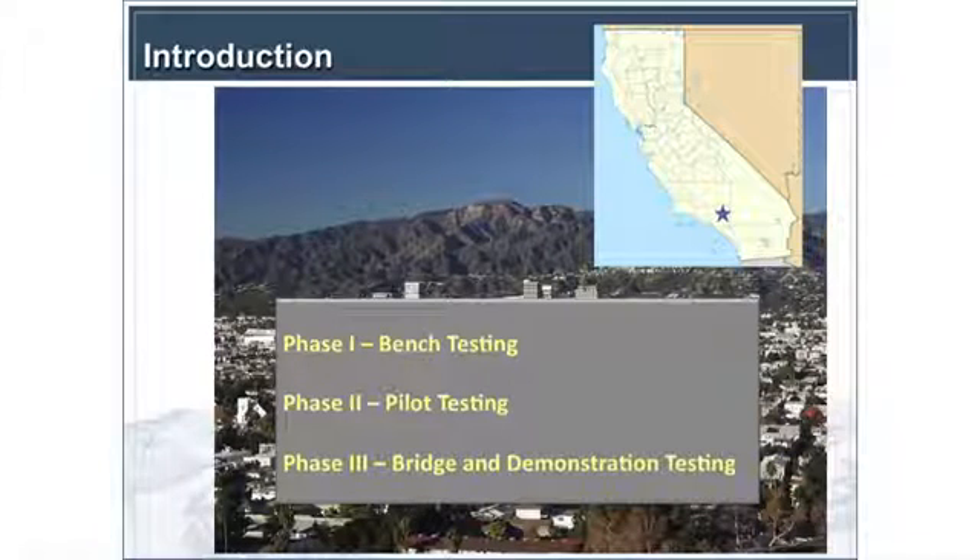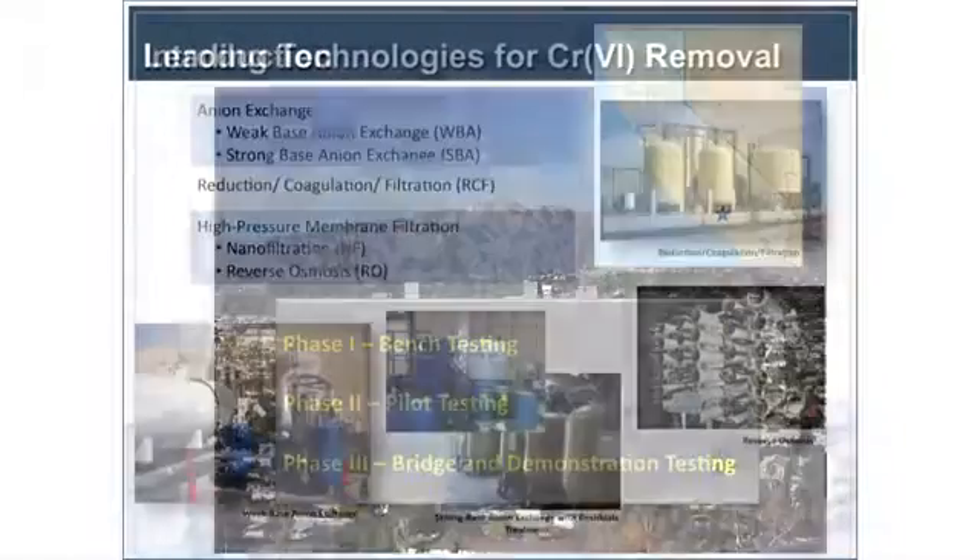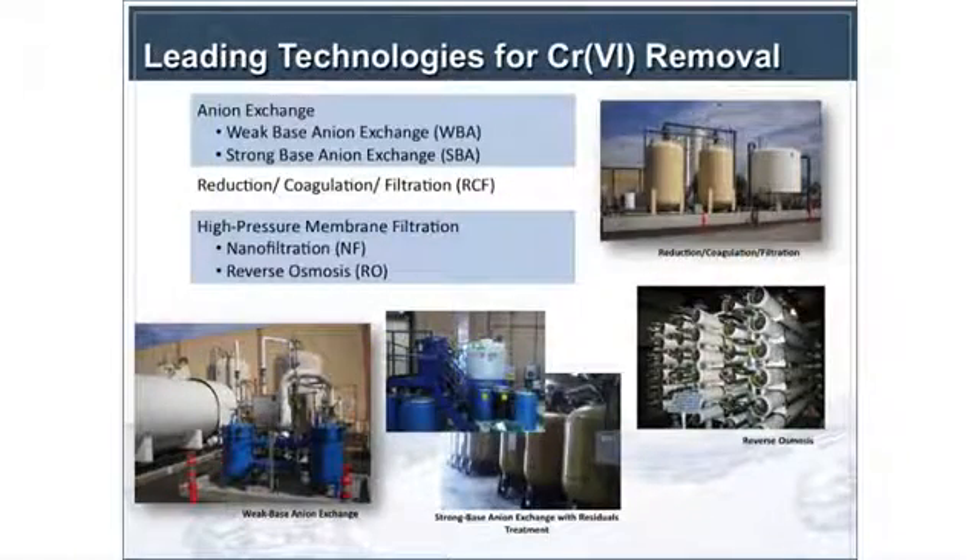We also had a bridge study to go between pilot and demonstration in order to look at the mechanism of one of the technologies that we didn't fully understand at the time. To show some pictures of the technologies: we have anion exchange in either weak-based or strong-based form, the reduction coagulation filtration process, and reverse osmosis.